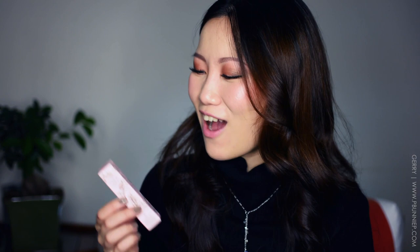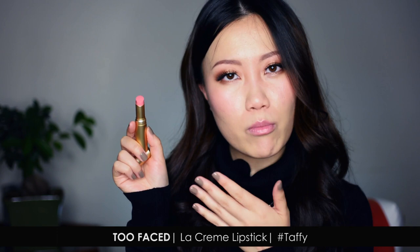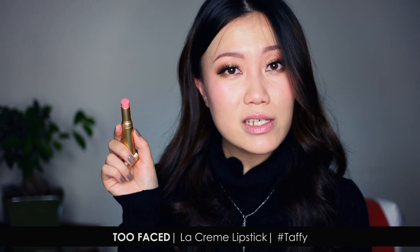While getting the Too Faced foundation I also picked up the Too Faced La Crème Color Drench Lip Cream Lipstick. I'm actually wearing the shade Taffy right now — it's that super girly, super pink color. It's very moisturizing when I put it on, very smooth. I'm not sure how continuously moisturizing it will be over the day, but right now on my lips it feels pretty comfortable. The La Crème lipsticks are already favorites for some people.